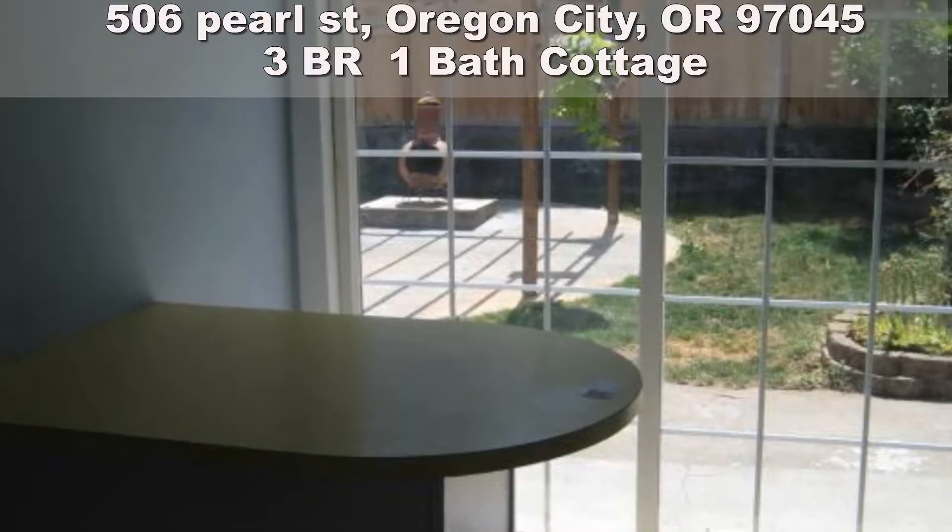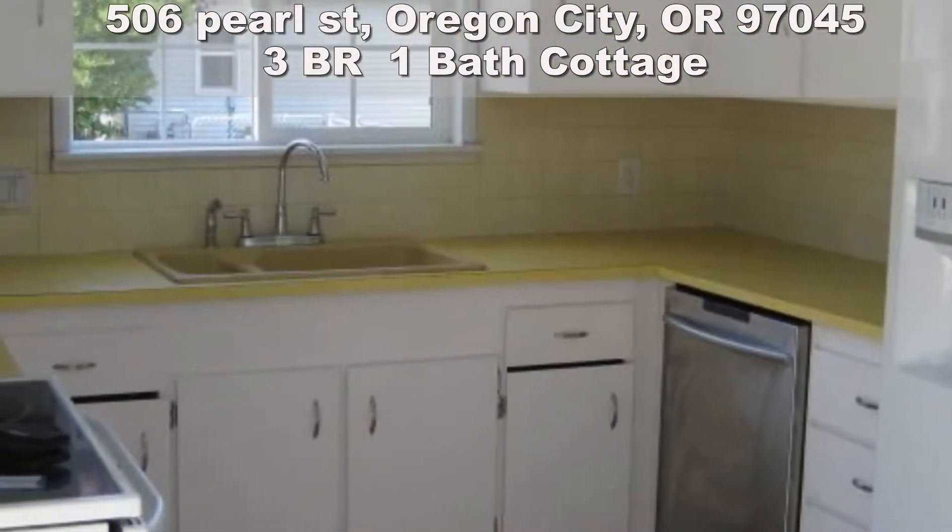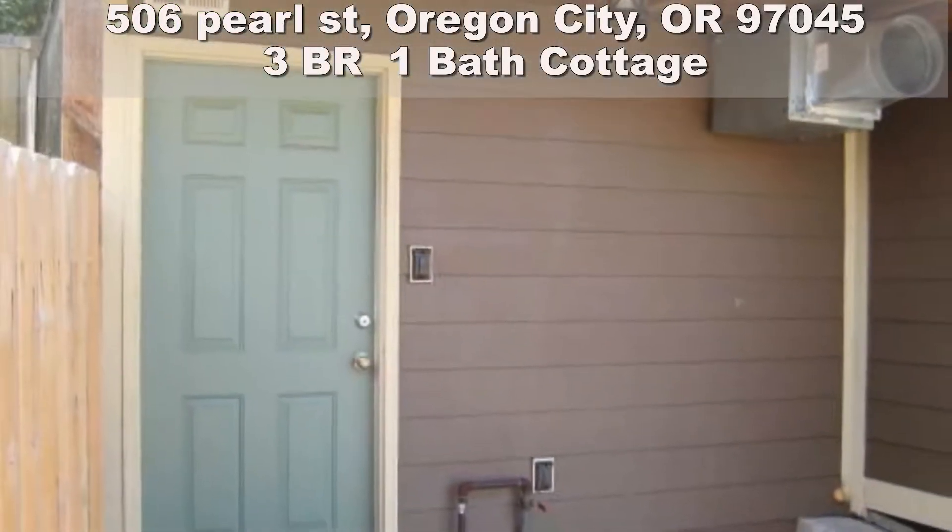Fenced yard with large patio for evening barbecues. Workbench in basement and exterior shop with water, separate electrical panel, and air conditioning.